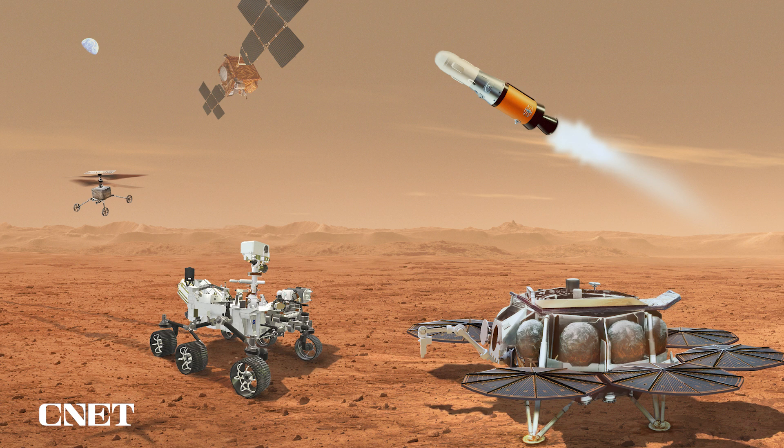We're adding two Ingenuity-class helicopters as backups to transport the samples to the lander. The successful operational demonstration of the Ingenuity helicopter on Mars was frankly key to allowing us to consider and adapt to this change.